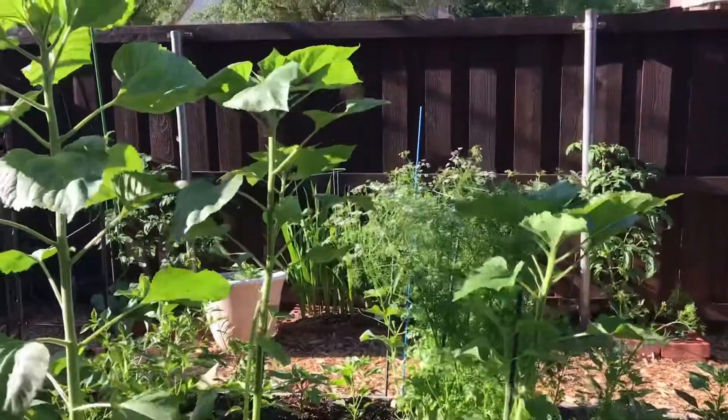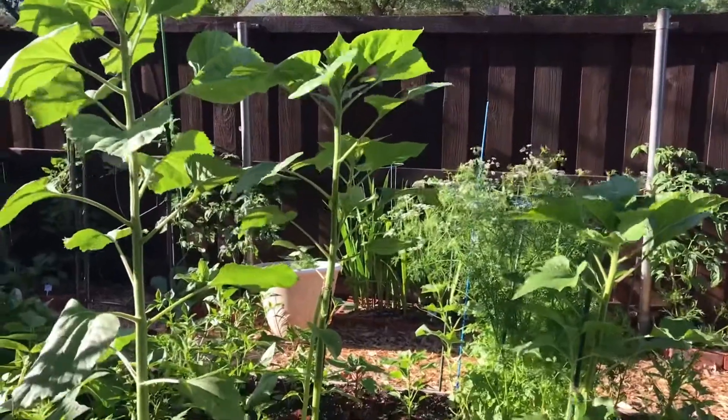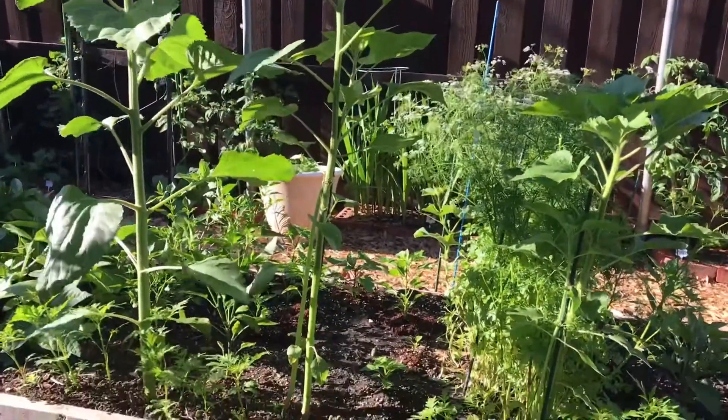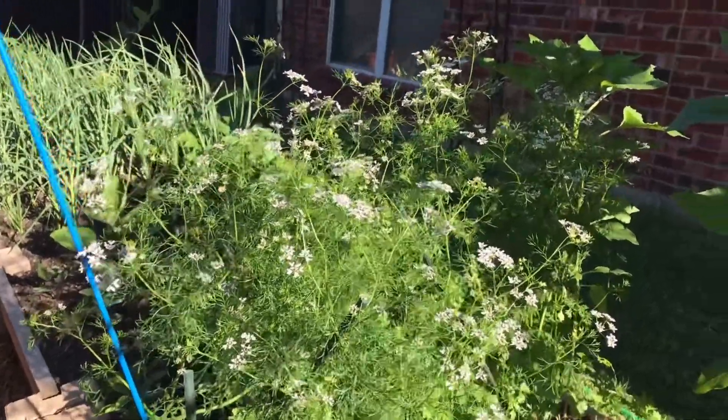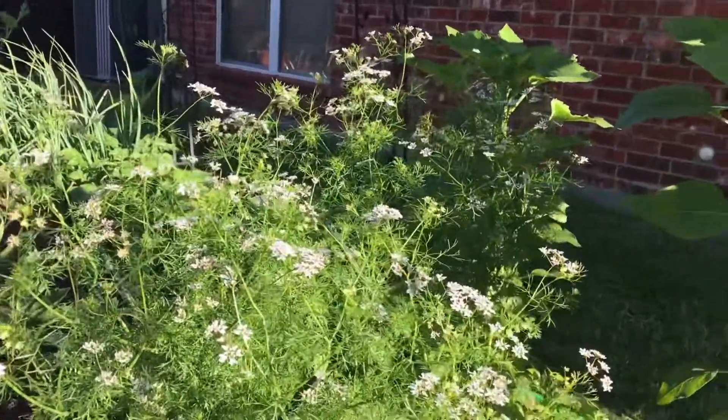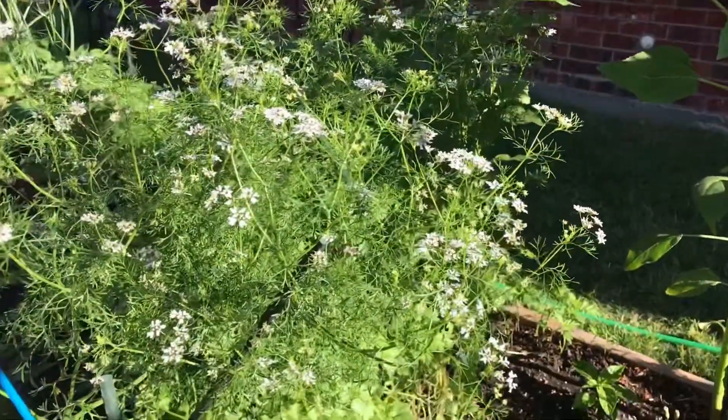Next to our peppers, on the north side of the raised bed, are three different varieties of sunflower plants: Lemon Queen, Autumn Beauty, and Velvet Queen — these are multiple-branching plants. Then we have a cilantro patch; the cilantro is bolting, and soon we will trim the plants from the base and plant some more peppers in this area.